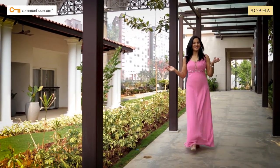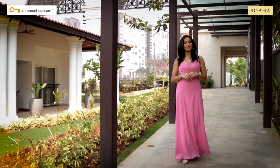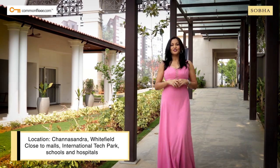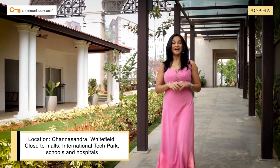Hello Bangaloreans! Get ready to be transported to the Royal Regency era at Shobha Winsa, the newly launched luxury apartments at Whitefield.